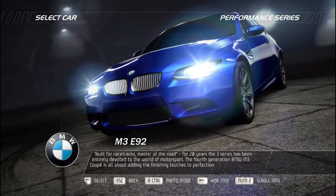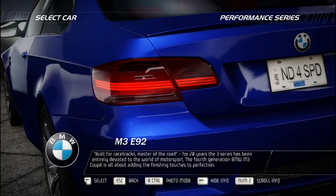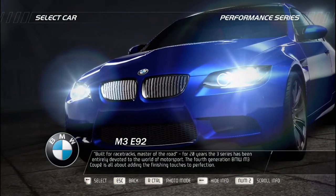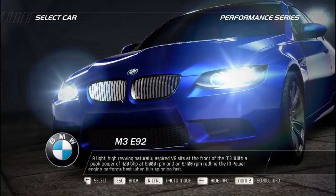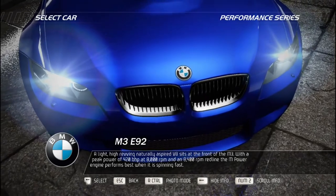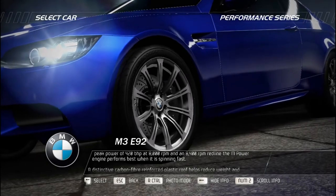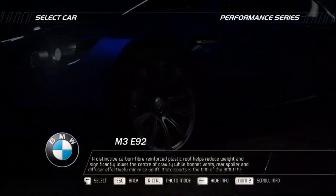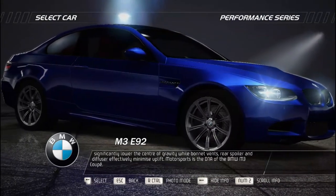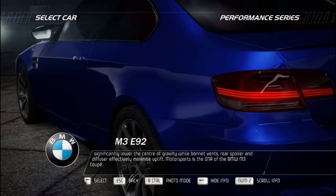For 20 years the M3 has been entirely devoted to the world of motorsport. The fourth-generation BMW M3 Coupe is about adding the finishing touches to perfection. A light, high-revving naturally aspirated V8 sits at the front with a peak power of 420 bhp at 8,000 RPM and an 8,400 RPM redline — the M power engine performs best when spinning fast. A distinctive carbon fiber reinforced plastic roof reduces weight and significantly lowers the center of gravity, while bonnet vents, rear spoiler, and diffuser effectively minimize uplift. Motorsport is the DNA of the BMW M3 Coupe.